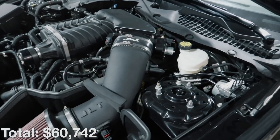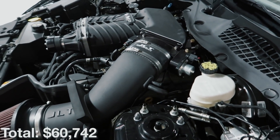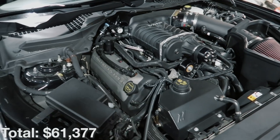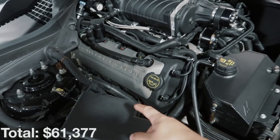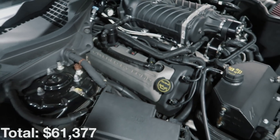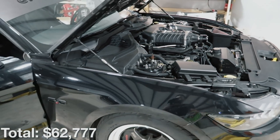The cost on that engine with all upgrades, gaskets, and everything else you're gonna need is ten thousand dollars. Then we've got a Palm Beach Dyno 68-millimeter throttle body, which is going to cost six hundred thirty-five dollars.